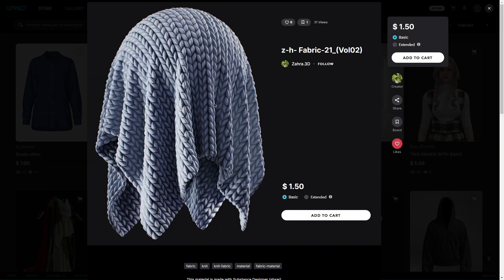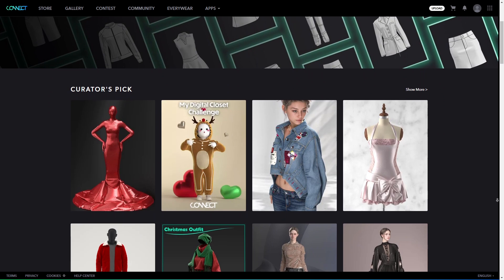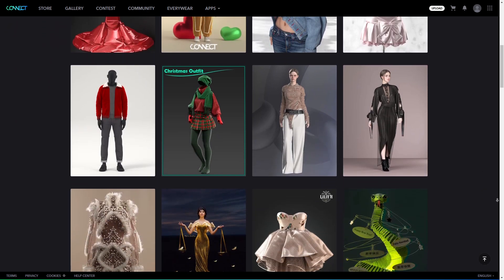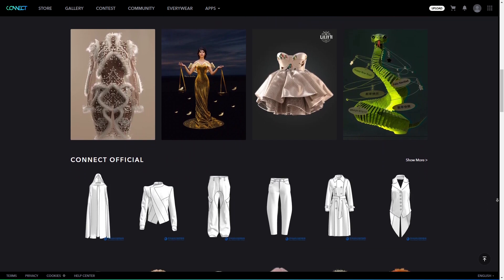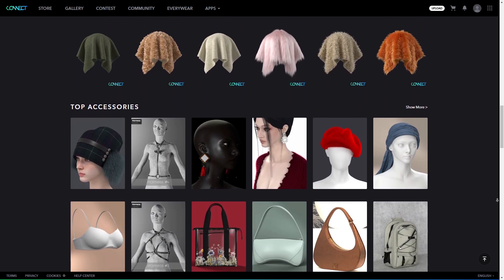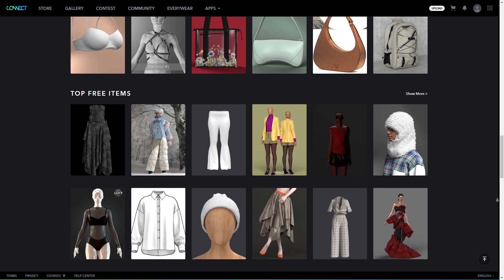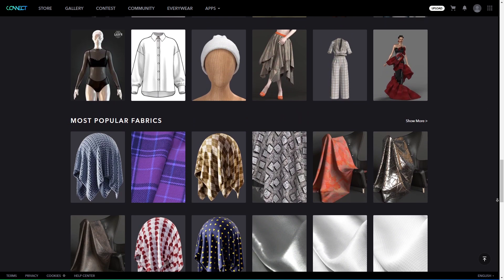Let's dive in and see what this platform is all about. Right when you hit the homepage, you will see sections like the curator's pick, which highlights some of the platform's selected designs, and Kinect Official, where the platform showcases assets it wants to feature. As you scroll down, you will find more sections like top accessories, top free items, and most popular fabrics. These sections are great if you are just exploring or want to see what's trending.